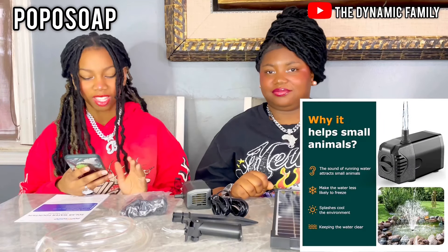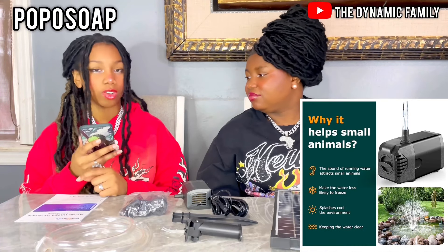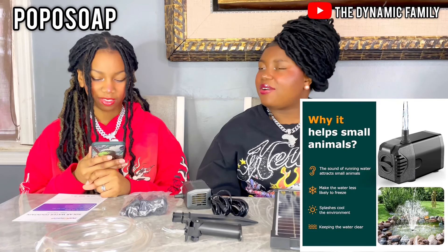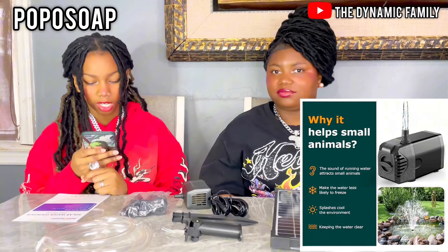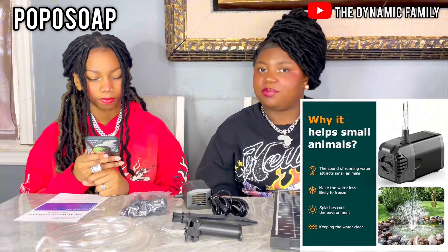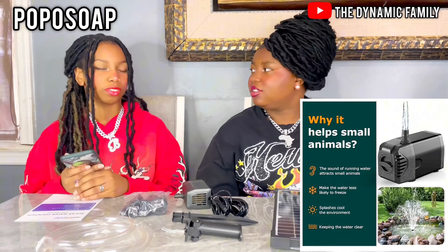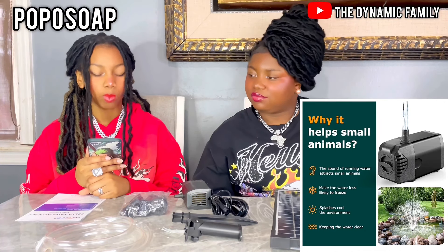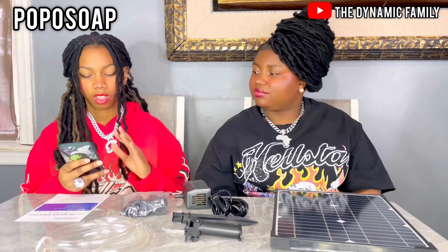The first thing I see is why it helps small animals — I'm sure we all love small animals. The sound of running water attracts small animals. I didn't know that! I think it makes sense because they're looking for water — they're probably thirsty. Two: it makes the water less likely to freeze. That's good. I guess that would be perfect for a water pump. It splashes cool water into the environment, and it keeps the water clear. If you have running water over and over, it's not going to be dirty.